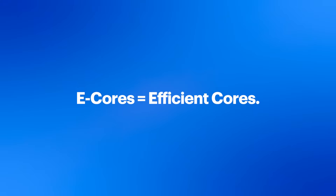Efficient cores, or E-cores, are optimized to tackle highly-threaded workloads, like encoding video in the background.